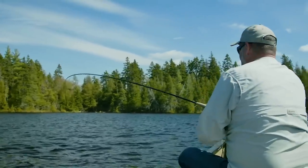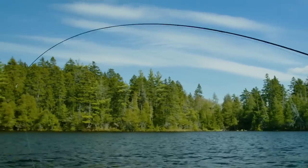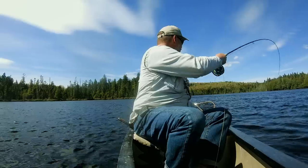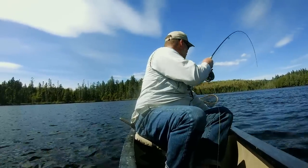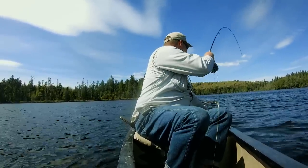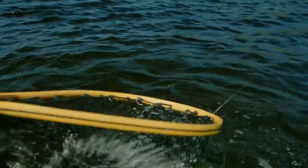This is a six-weight rod and I'm leaning on it pretty good as you can see. He's coming up. Oh, he's doing a spin. There we go. Nicely done, Toby.